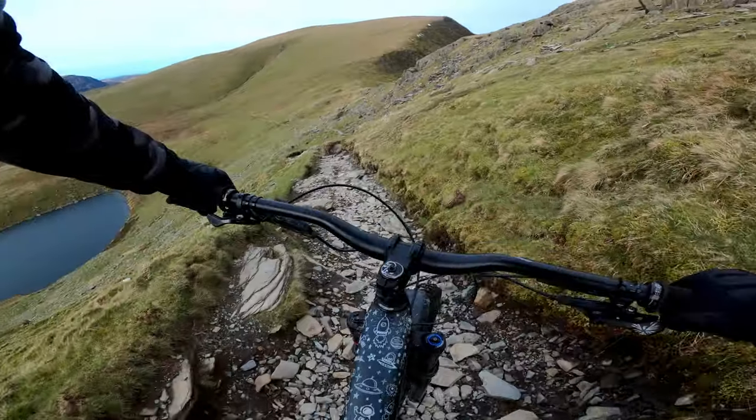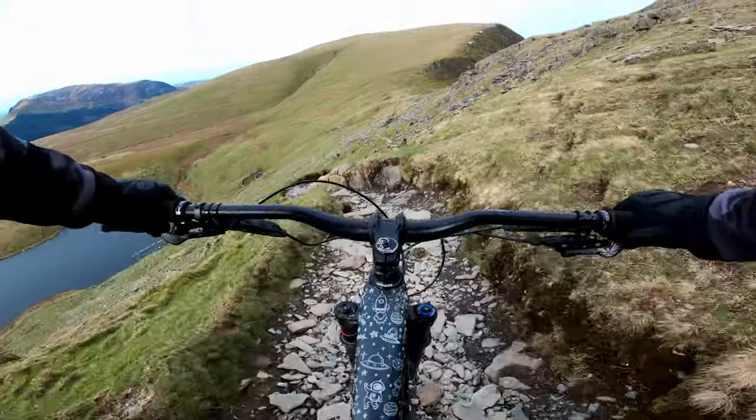Continuing down the trail, we navigated the loose rocks and boulders as best we could, and they threw up some unique challenges.